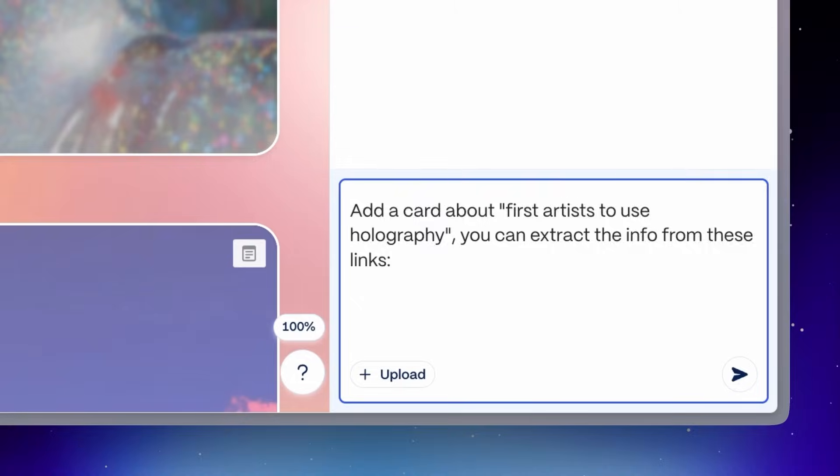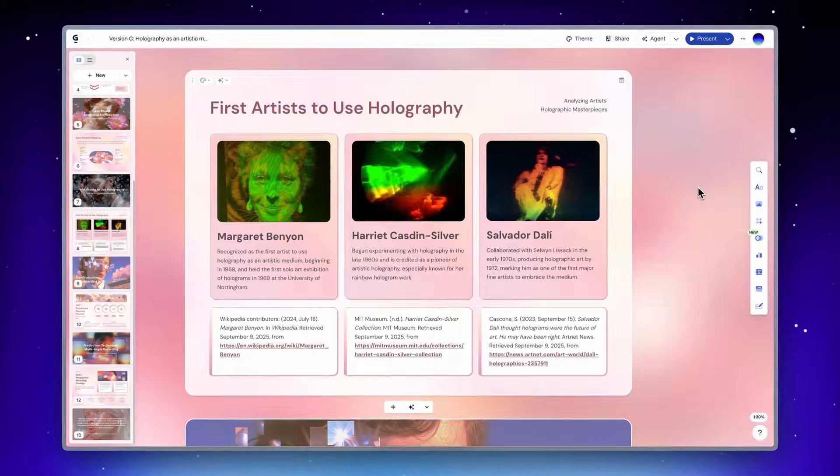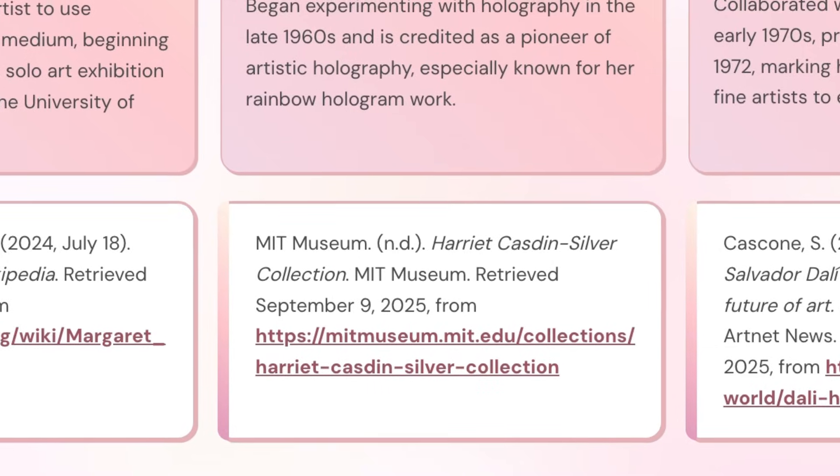We've also built Agent to be connected to the web, so it can search the internet for anything you need. If you want to get the latest information on a topic, Agent can incorporate that research directly into your Gamma. It'll even include citations where you want. Let's give that a go — authoritative sources for our college student deck.